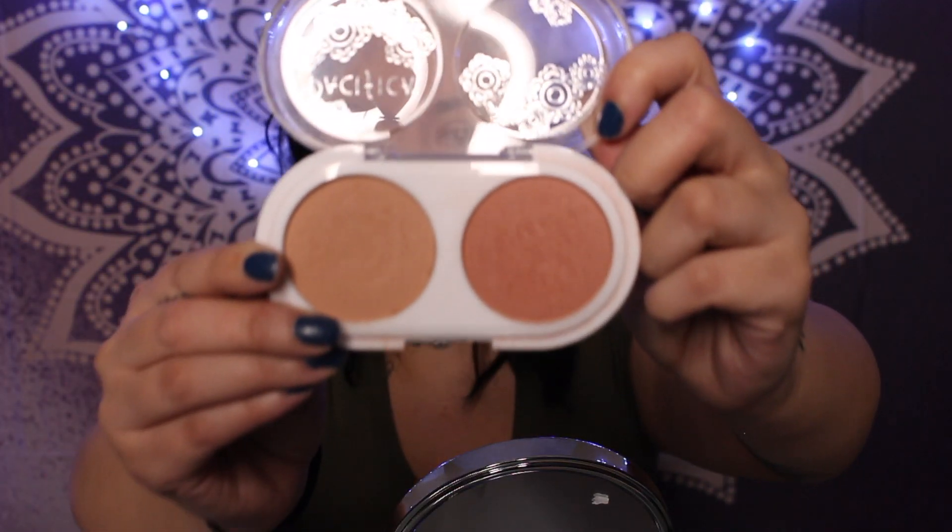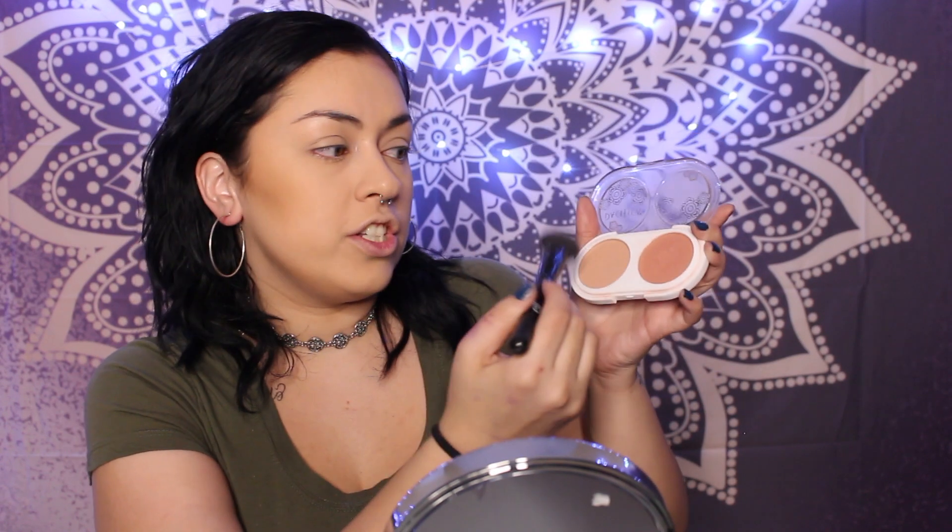After contouring, we do blush. I'm using the Pacifica Blush Duo that I got in my Boxycharm. I like to mix the two shades by tapping into both colors with my ELF blush brush — about three dollars. I give myself a little smile and hit the blush on my cheeks. Afterward, I use a nudish color from the palette to dust around and make sure everything is clean and seamless.